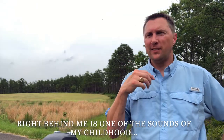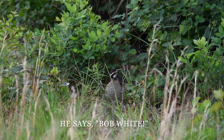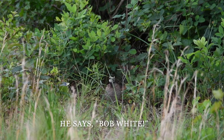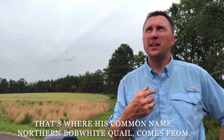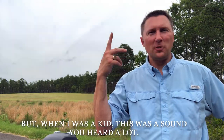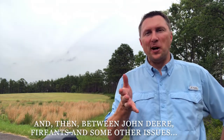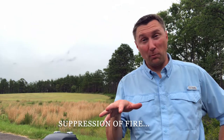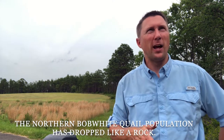Right behind me is one of the sounds of my childhood — the northern bobwhite quail. He says 'Bob White,' which is where his common name comes from. When I was a kid, this was a sound you heard a lot. But between John Deere, fire ants, and some other issues, including suppression of fire, the northern bobwhite quail population has dropped like a rock.